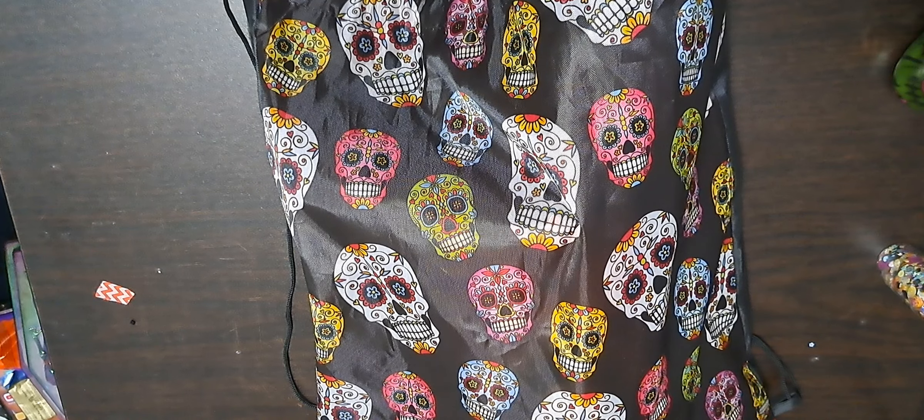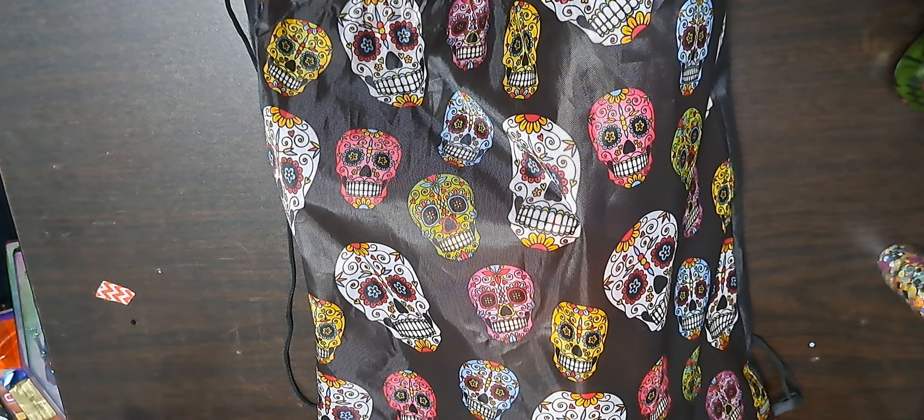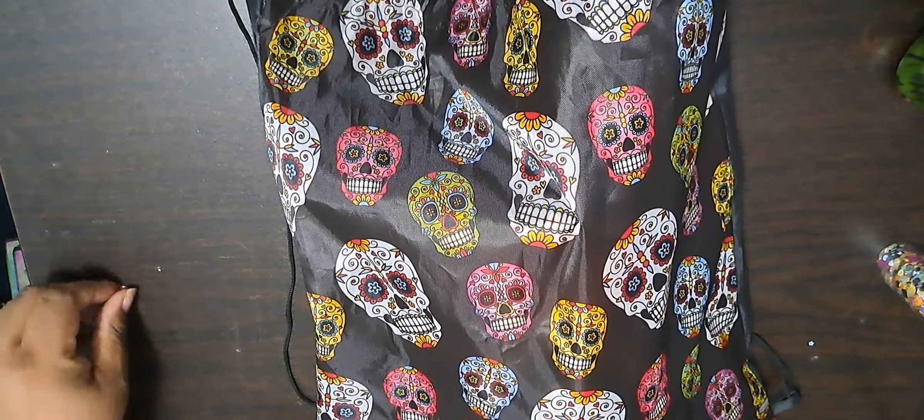Hello, my name is Tamika with Tamika Sending Smiles, and I am here on YouTube. This is the swap reveals for the Day of the Dead swap. I wanted to show you what I made for the swap.